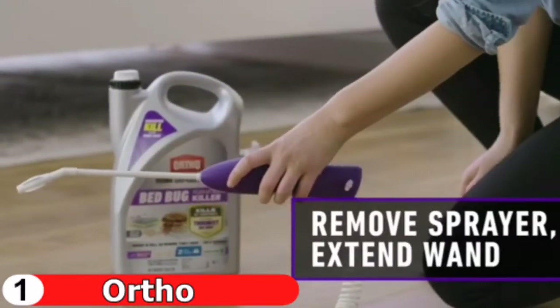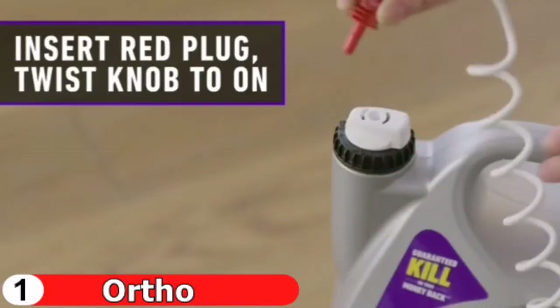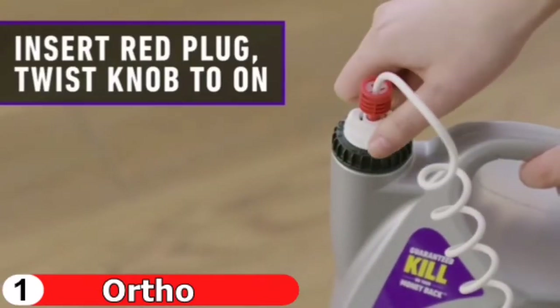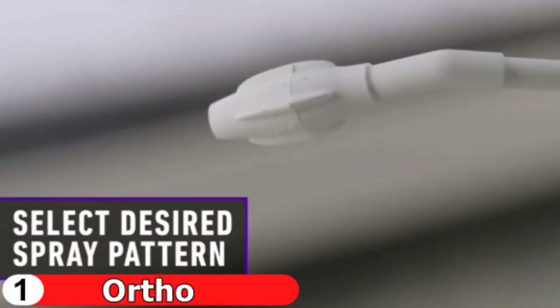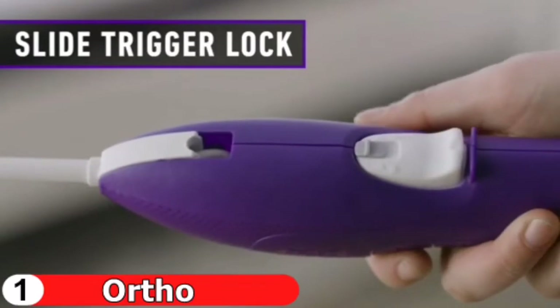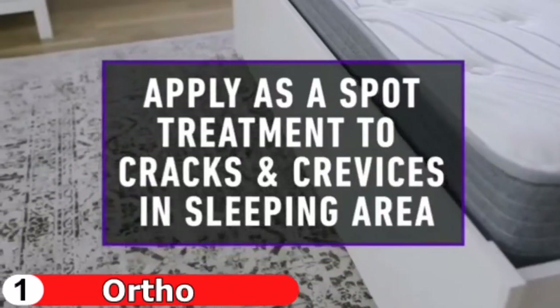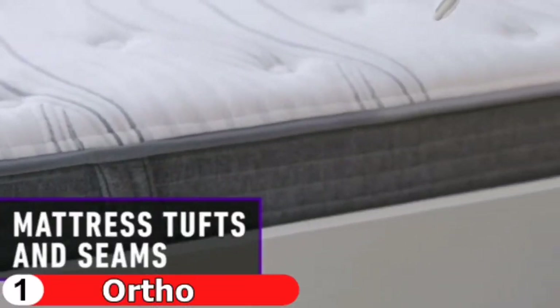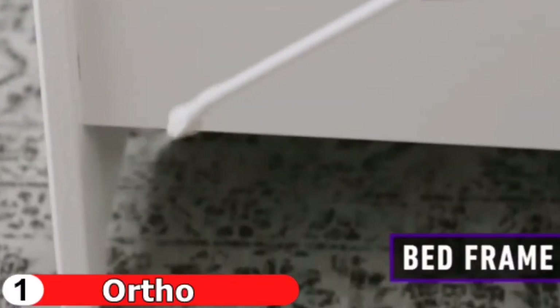This stain-free, unscented spray is simple to use and leaves no lingering residue. It can be sprayed directly on bugs or in areas where their eggs may be found. It kills on contact — make sure to clear the room before using it, as it can be harmful if pets or children ingest it. This product kills bed bugs, fleas, and ticks for up to two weeks.